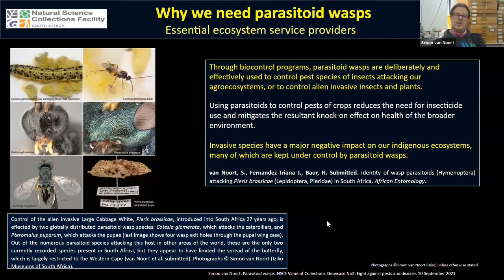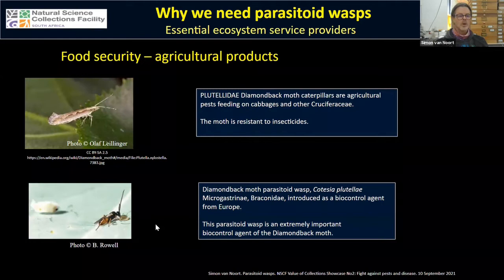Invasive species — both insects and plants — that have major negative impacts on our indigenous ecosystems are often kept under control by parasitoid wasps. For example, the alien invasive large cabbage white butterfly is controlled by two parasitoids in South Africa: Cotesia glomerata, a braconid wasp that attacks the caterpillars, and Pteromalus puparum, a pupal parasitoid that lays its eggs in the pupae. Both effectively control the large cabbage white, which feeds on cabbages.